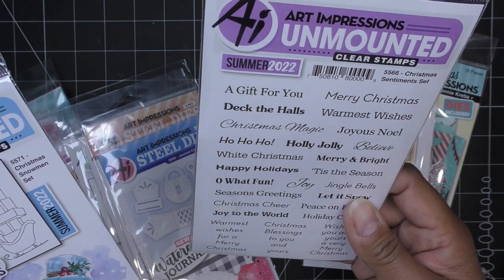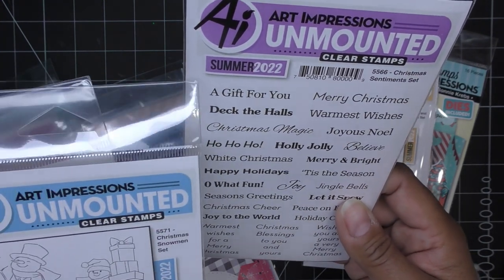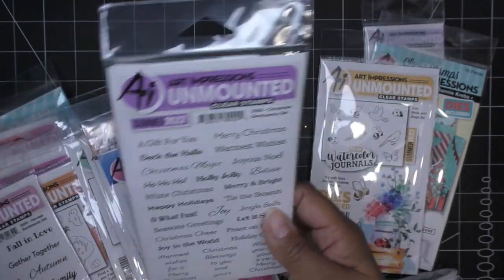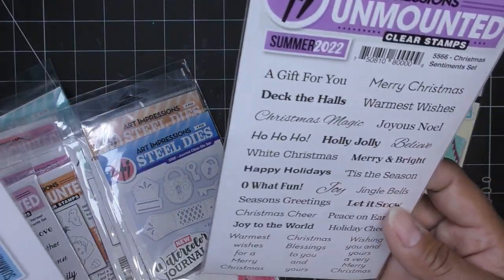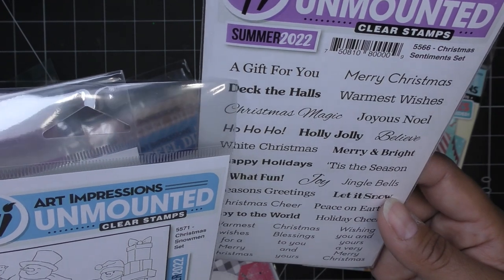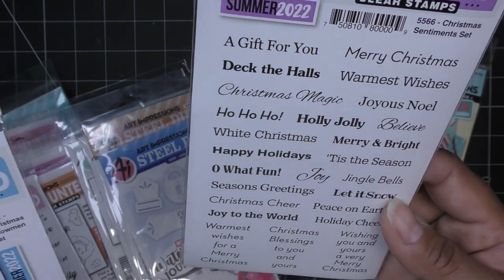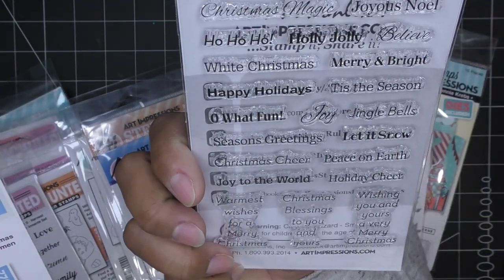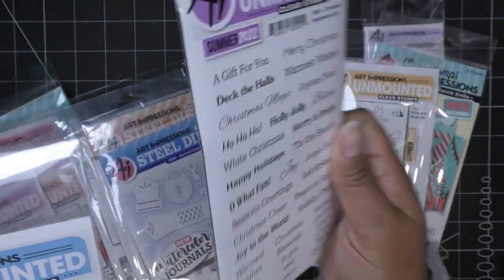These are sentiments from summer 2022 — I think they launched in June or July with the whole watercolor journal thing. Really cute words: Christmas magic, ho ho ho, jingle bells — there's everything on here. They are photopolymer stamps.